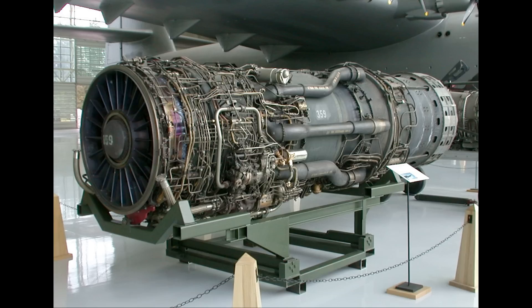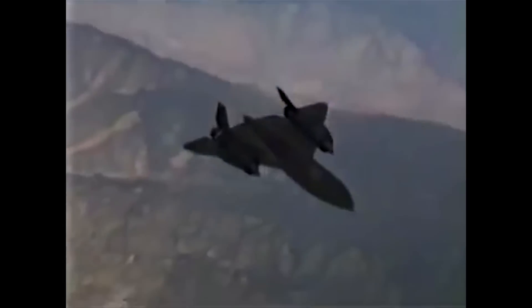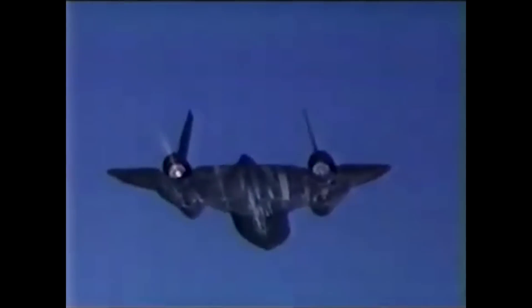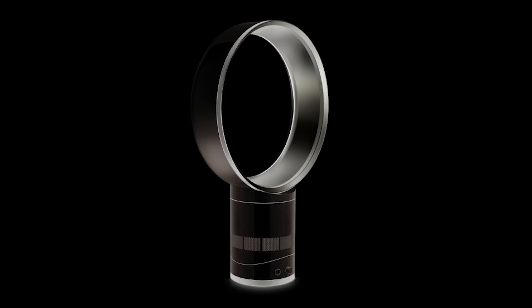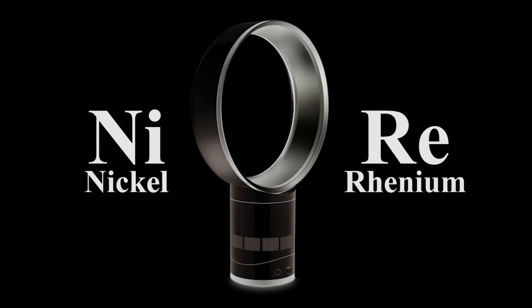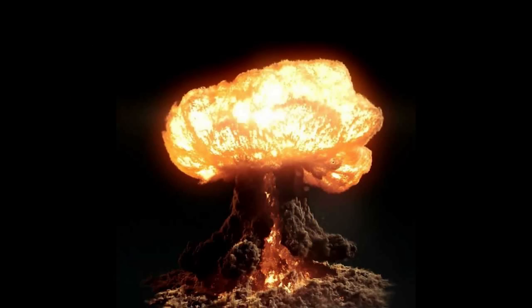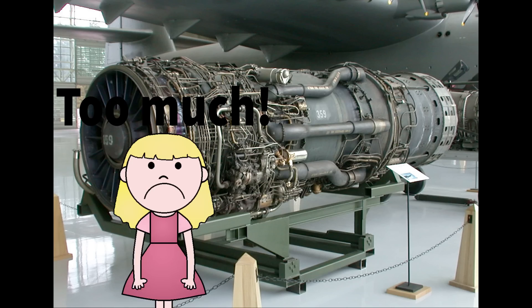An extra fancy jet engine, like the ones in the old Blackbird, is even more complicated, because in addition to causing a second, even crazier explosion in the jet's exhaust to get even more speed — that's the afterburner — that 500-mile-per-hour wind coming in is now going Mach 3. So more complex fans made of exotic nickel-rhenium super-alloys are needed to make sure that the original crazy explosion happening inside the jet engine doesn't get too much or too little air.